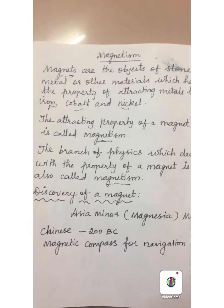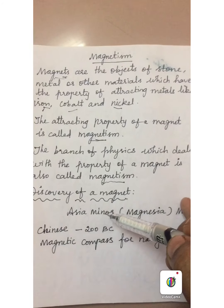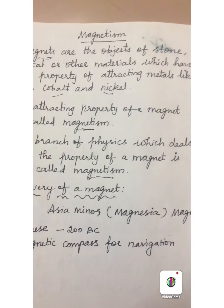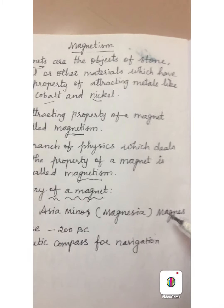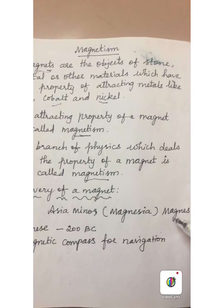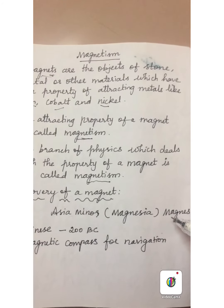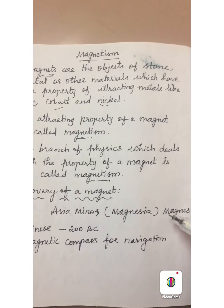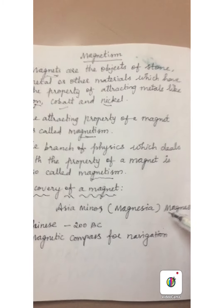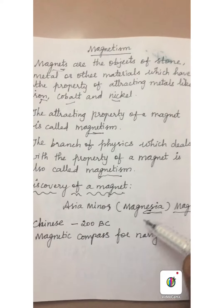Now we are going to learn about the discovery of a magnet. A magnet was discovered by a shepherd boy who lived in Asia Minor in a place called Magnesia. One day he was looking after his sheep near a mountain area, holding an iron stick in his hand. The iron in the stick was attracted by the rocks near the mountain area. He was shocked and surprised. So by the name of the shepherd boy, the magnetic rock was named as magnetite, and the magnet was discovered in the place Magnesia by the shepherd boy Magnus.